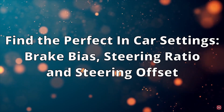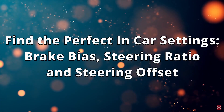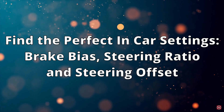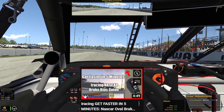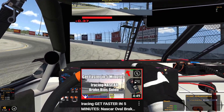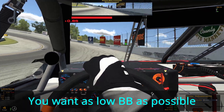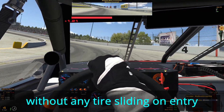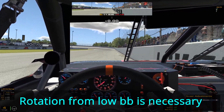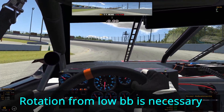The next tip is finding the perfect in-car settings. There are a few adjustments you can make to help you in a fixed series, the most important one being brake bias. You can watch my video on brake bias for an in-depth explanation on how to choose a brake bias. The gist of it though is you want your brake bias to be as low as possible without having your tires slide on corner entry. You will need the extra rotation a low brake bias brings at the majority of tracks for qualifying.